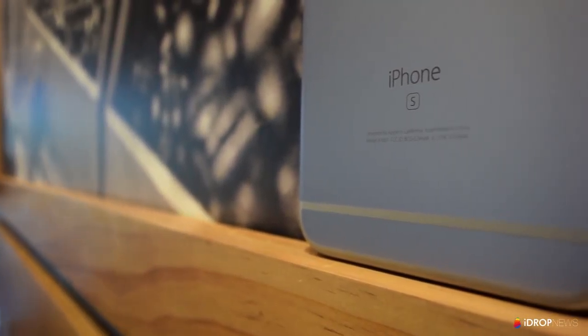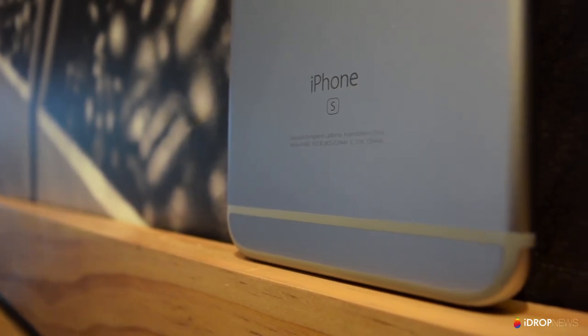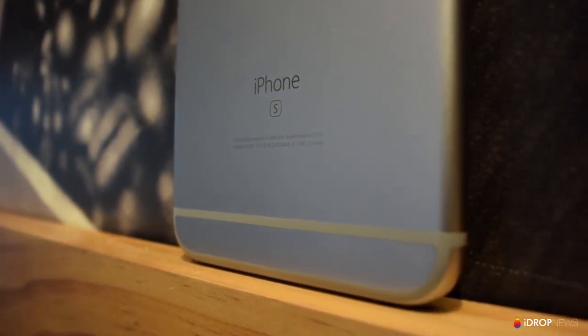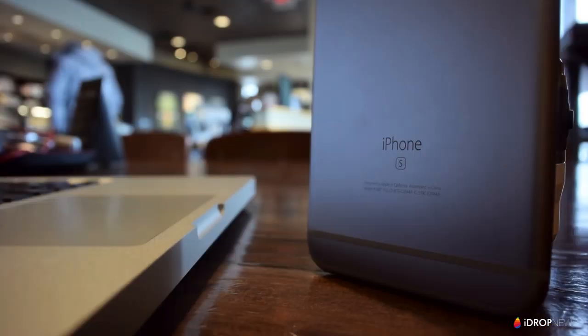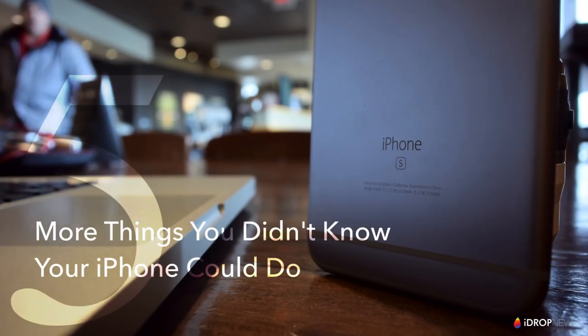Hey guys, Rex here from iDrop News. There was a lot of feedback from the 'five things you didn't know your iPhone could do' video asking for more. I didn't want to disappoint, so here are five more things you didn't know your iPhone could do.